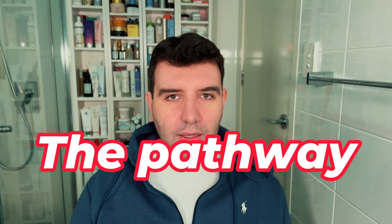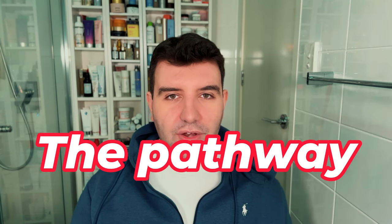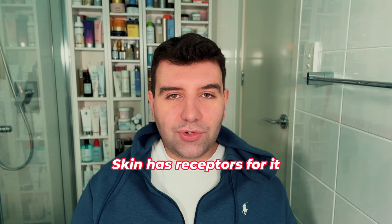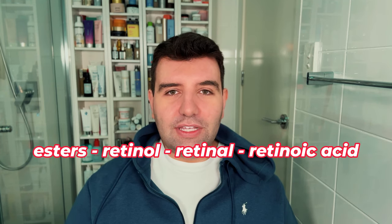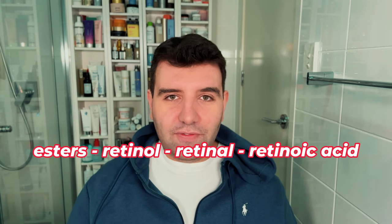If you have a sunscreen and you have a retinoid, you've ticked all the boxes. Prescription vitamin A is recognised by the skin straight away — it doesn't have to go through any conversion process. When you apply tret, you're actually applying an active ingredient directly on the skin. Cosmetic options like retinol have to go through an enzymatic oxidisation process in the skin before they can start working. Basically, we start with retinol esters, which go into retinol, which then converts into retinol, which then converts into the active form: retinoic acid.